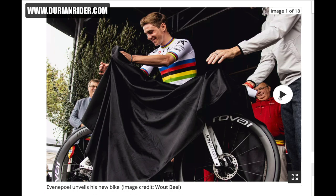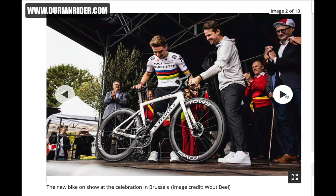Welcome to the video. We're on cyclingnews.com and a credit to Wout Beale for getting these images here.